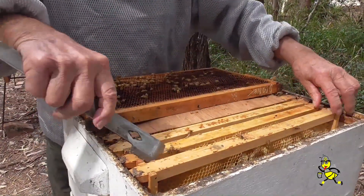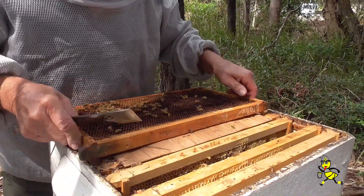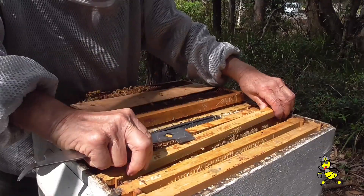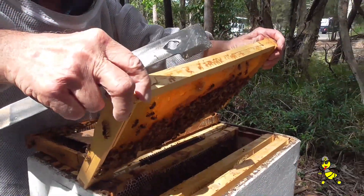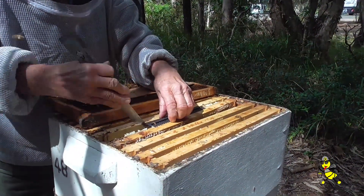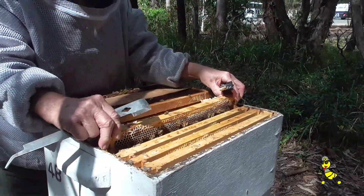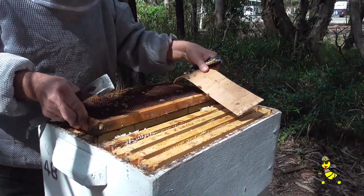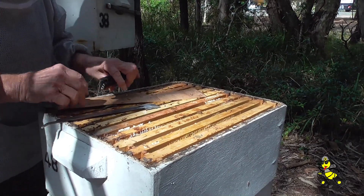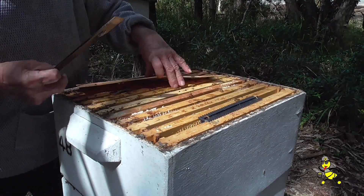How could you be sure? This is a drone frame, so we'll move the honey out so we can get some drones starting. That's brood there — beautiful. So I'll put this drone frame in here so they start brewing some drones for me. Do you reckon the queen's in the top? Yeah, she's up. Whenever you have double brood, the queen's always up the top.